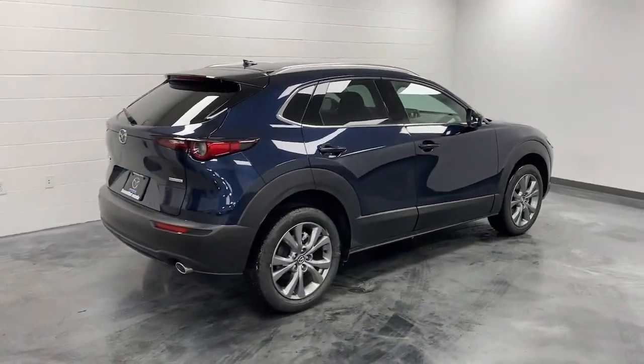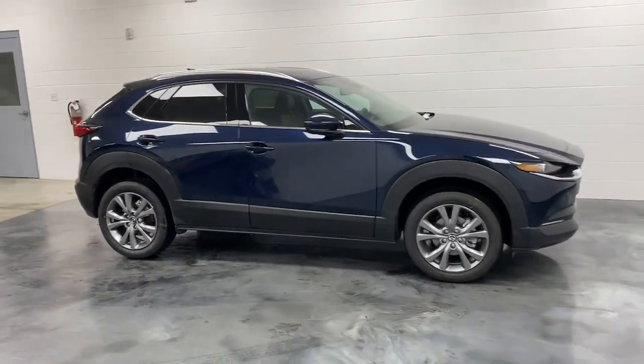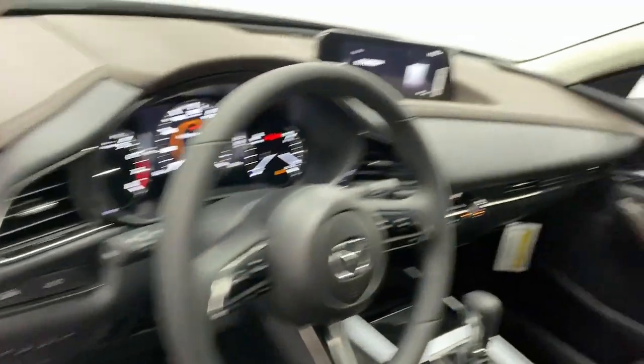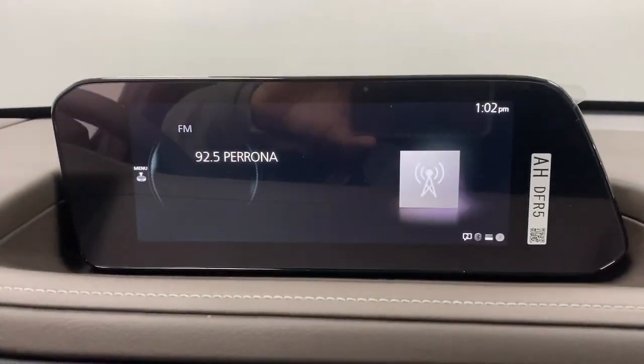The following are some of this vehicle's highlighted options: Apple CarPlay and/or Android Auto, head-up display, navigation system, keyless entry, moonroof, heated mirrors, backup camera, satellite radio, power liftgate, and steering wheel audio controls.